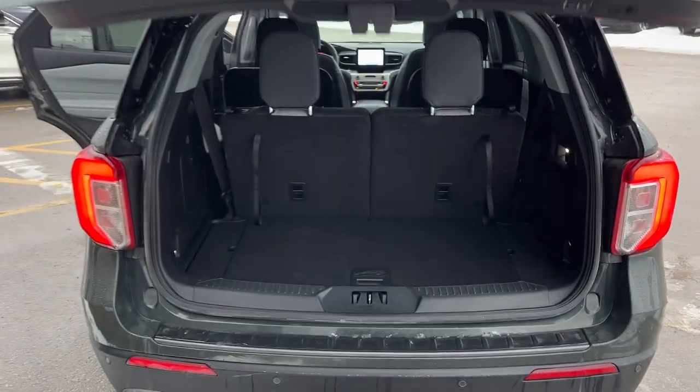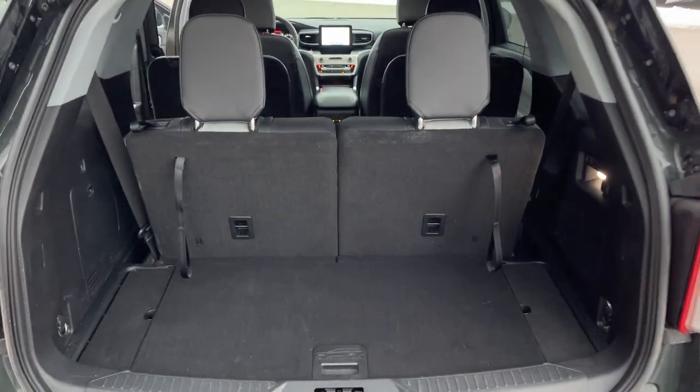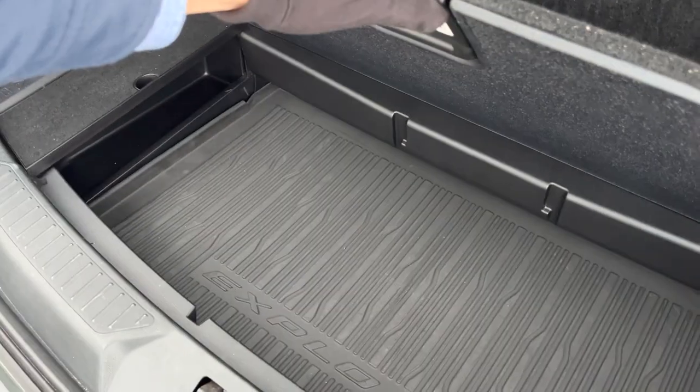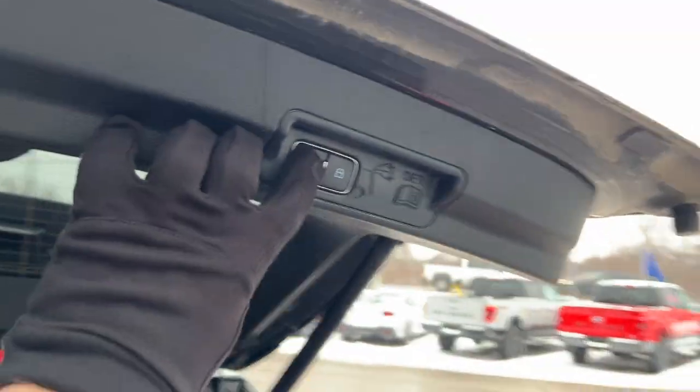It is a power tailgate that you can open and close from the key fob. This one seats six and you can fold down the rear seats flat — be sure to check out the photos in the link in the description for that. There's plenty of storage underneath, and of course you have the button to close it.